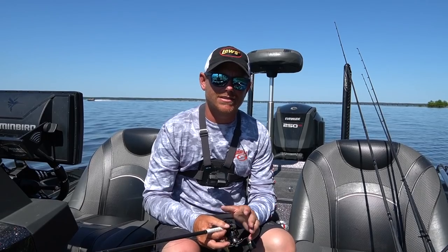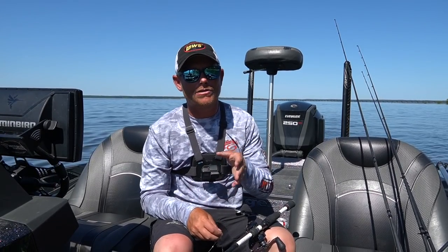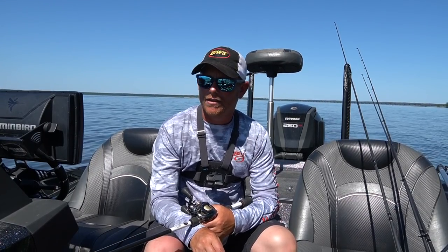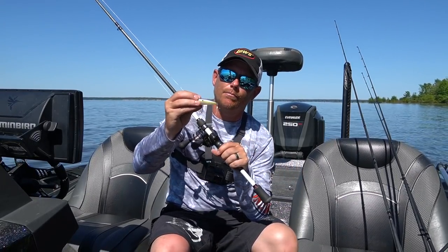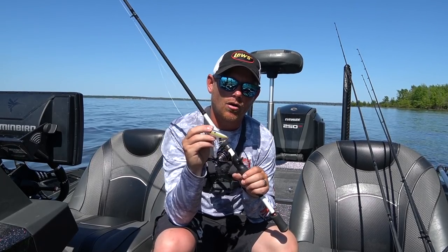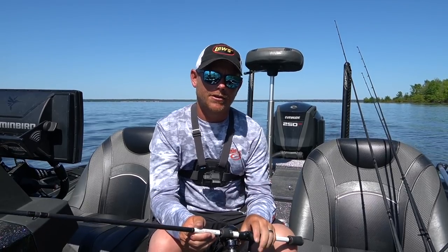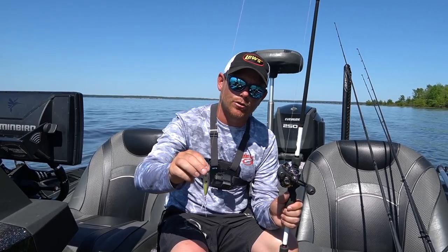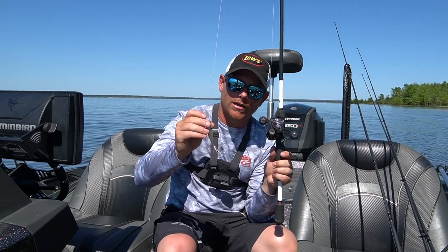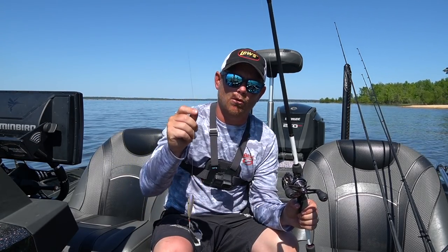Setup is key. One of the big components of this setup is fishing on braid to a mono leader. That braid-to-mono leader is going to get you a little bit more hook-set presence, especially on bigger bass. I'm not targeting little fish — if I lose a pound-and-a-half to two-pounder, so be it. What I'm looking for is that five, six, seven pound bass, and that's what you're going to catch on this. When one of those gigantic bass comes up and hits this thing, I want to make sure those hooks get penetrated. If you're using just straight mono or too wimpy of a rod or line, you're going to lose that fish. I'm fishing 30-pound Strike King Tour Grade braid to a 20-pound mono Strike King mono leader.